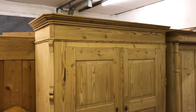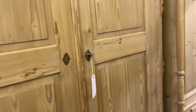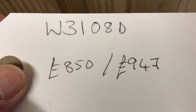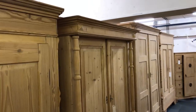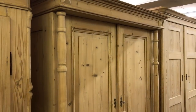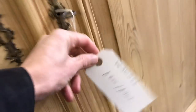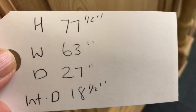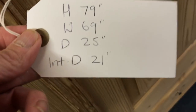Now let me come to some wardrobes. This is a knockdown wardrobe — totally dismantles, nice big one with two drawers at the bottom, so it totally dismantles for delivery and should go up any stairway. Next to that we've got a lovely column wardrobe, again a large one which totally dismantles for delivery. The internal depth on the first one is 21 inches — really nice and deep — and the column wardrobe has an internal depth of 18 and a half inches, which should be fine for most things.